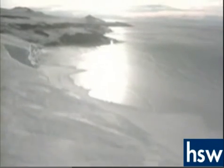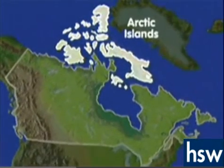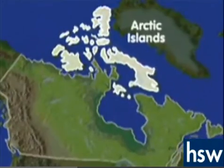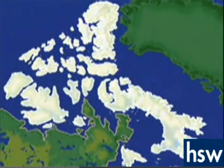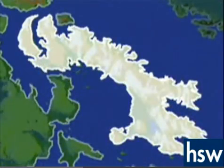A large number of islands lie northeast of the Rockies. These Arctic Islands make up the second major land region of Canada. The three largest Arctic Islands are Ellesmere, Victoria, and Baffin. Baffin is the fifth largest island in the world. Much of Baffin, as well as most of the other islands in the region, are located inside the Arctic Circle.